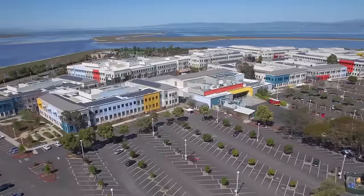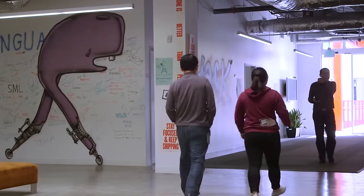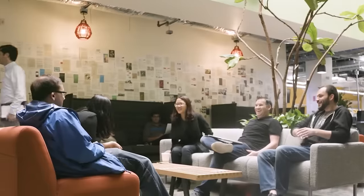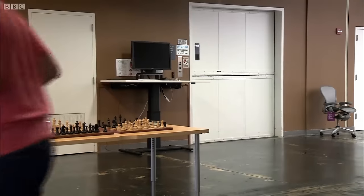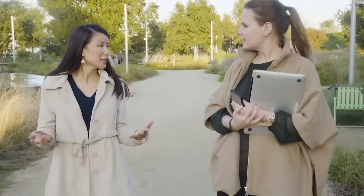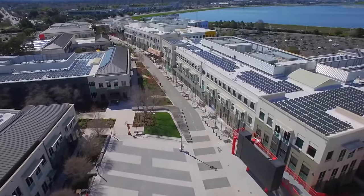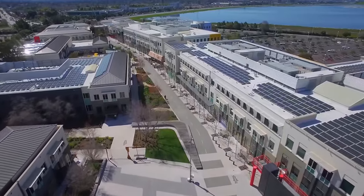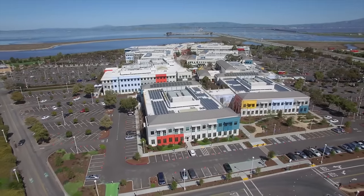Facebook's campus sits in a not-so-little corner of Palo Alto, and the entirety of its construction has been built around the well-being of the people that make the company tick – the employees. Close to the banks of San Francisco Bay, Facebook's Menlo Park, or MPK campus, sprawls across hundreds of acres and is split into three, soon to be four, sections.